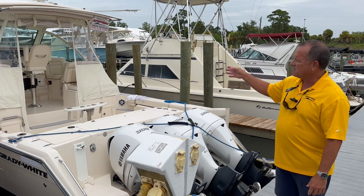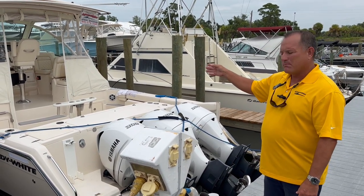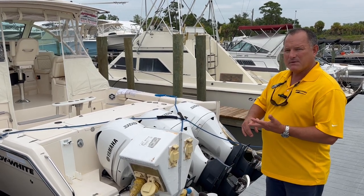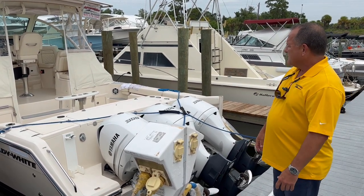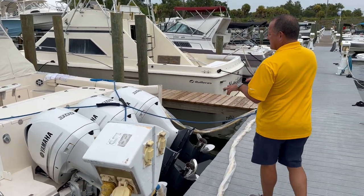The 370 is their flagship — this is the biggest Express model that Grady White builds. This boat is ideal for longer trips: the Keys, Bahamas, middle grounds. Super comfortable cabin, and it also has cockpit air. I'll point out some of the basics. This one is equipped with the 300s.